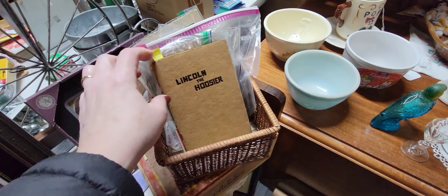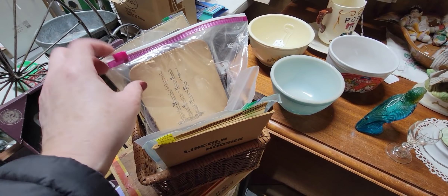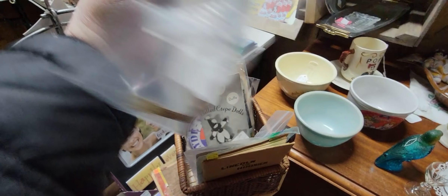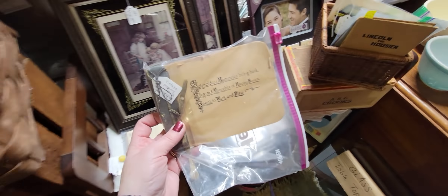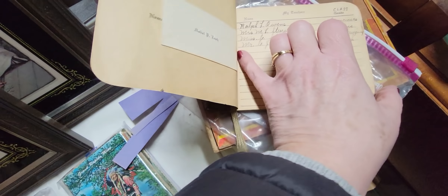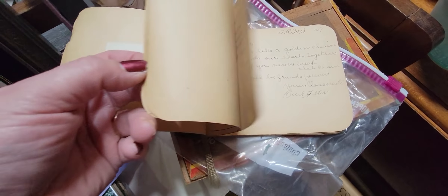Let me take this out of the basket so I can see the stuff a little bit better. 'Lincoln the Hoosier Valentines — school day memories, bringing back pleasant thoughts of happy hours we spent in work and play.' It's $4 — I'm definitely going to get it. It has a bunch of cards in it with signatures, greetings — class of 1927.